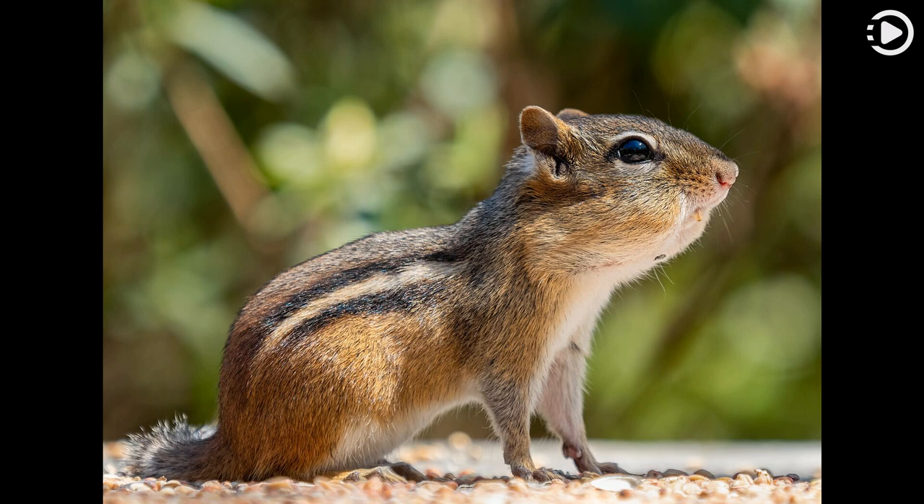The Eastern Chipmunk can climb trees well, but constructs underground nests with extensive tunnel systems, often with several entrances. Its vocal repertoire consists of five sounds: the chip, the chuck, the trills, the whistle or squeal, and chatter.